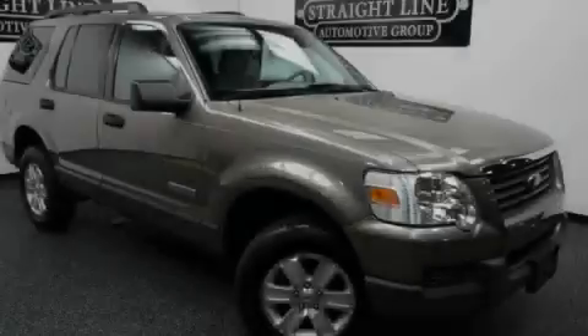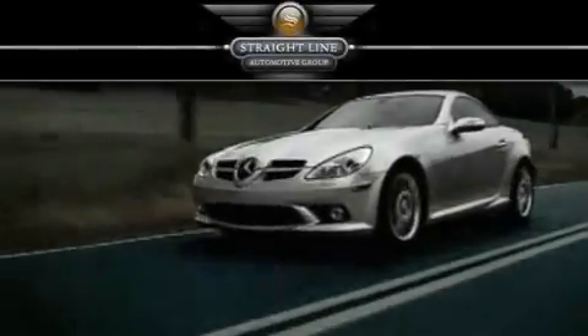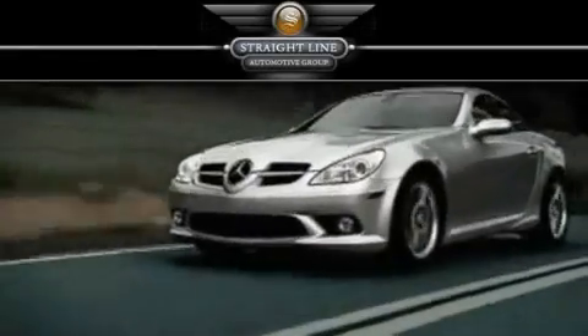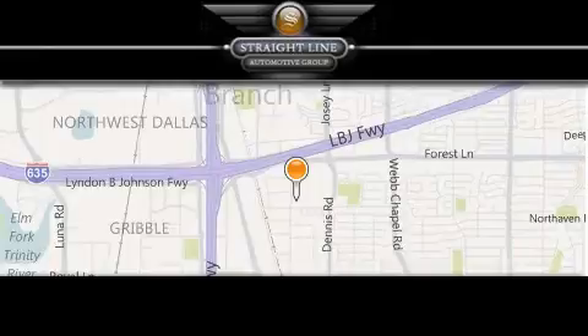Please call us today for more information on this great vehicle. Straight Line Automotive Group is located at 2727 North Haven Road in Dallas. Our goal is to exceed all of your expectations to ensure that you'll return for future visits.